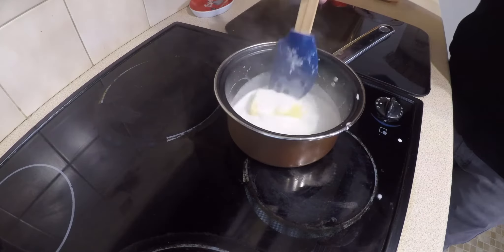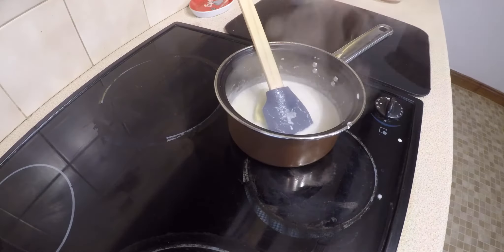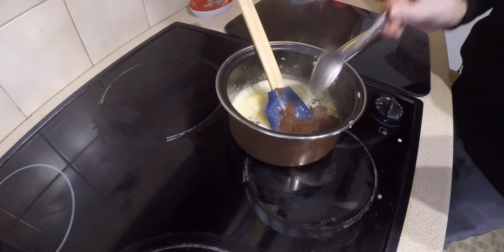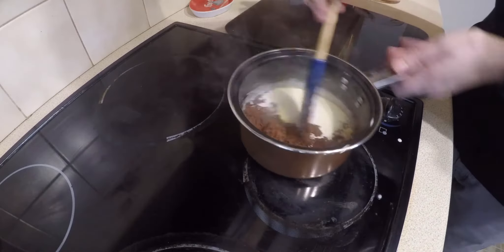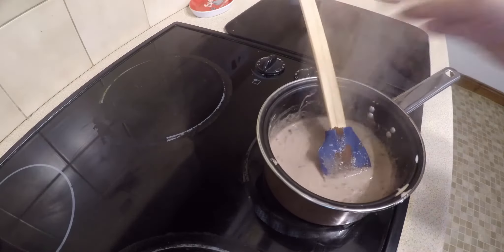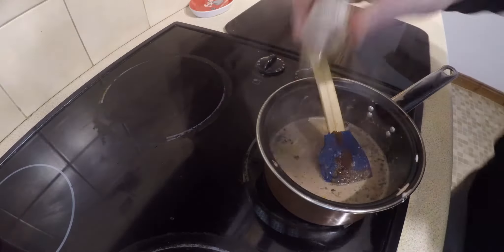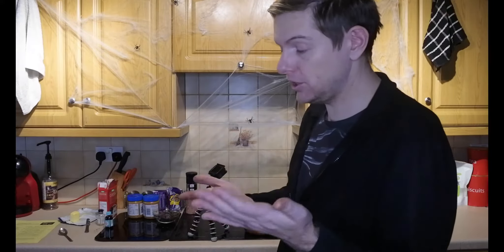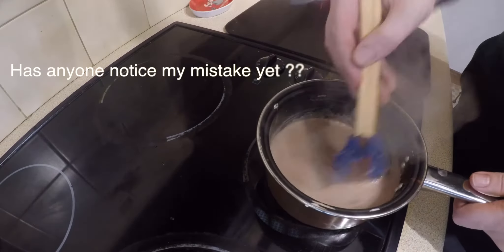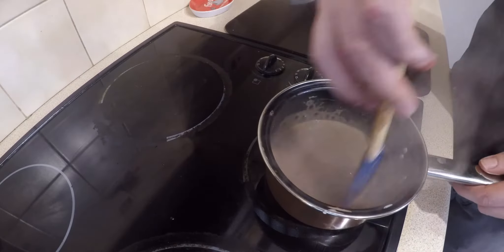So we're going to want to add in our butter — that should help cool things down as well. Let that melt in. You're also going to want to add one tablespoon of cocoa powder and then give that a nice stir. You're also going to want to add your vanilla — exactly one teaspoon. Like I said, you can use other flavors if you want, such as orange or mint.